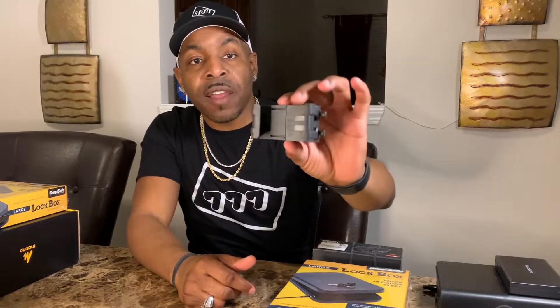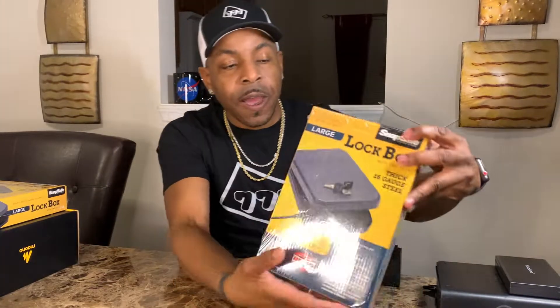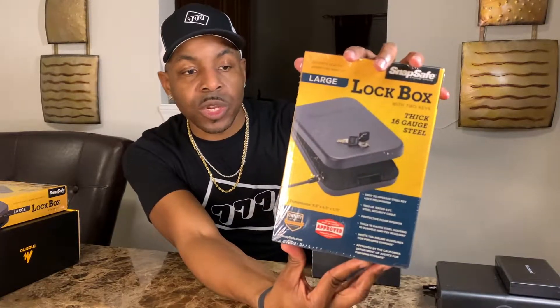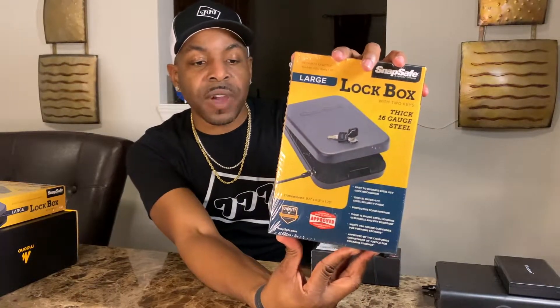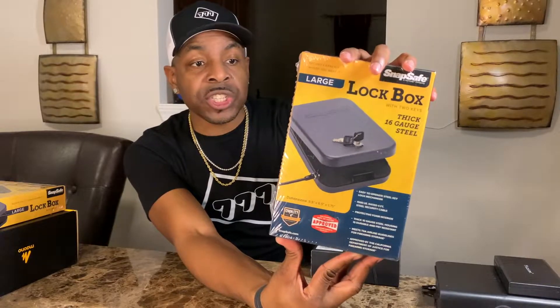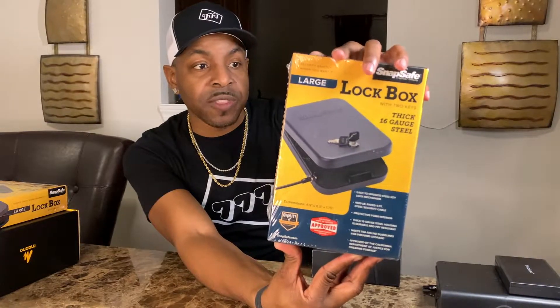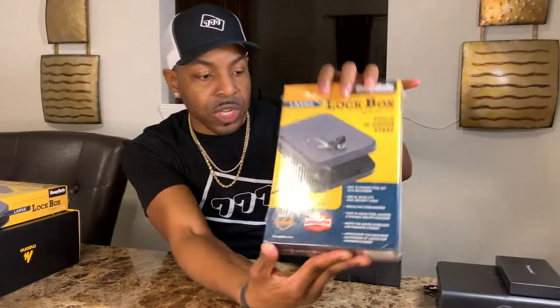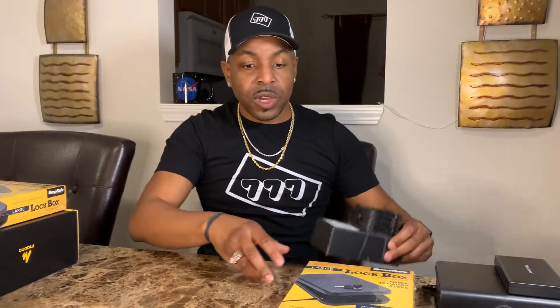On top of that, the first winner is also going to get an AR-15 magazine coupler, so you'll be able to hold two magazines with your AR-15. You're also going to get a very nice lock box, so you'll be able to store your firearm either in a car or just secure it in your home. So that's everything for the first winner.